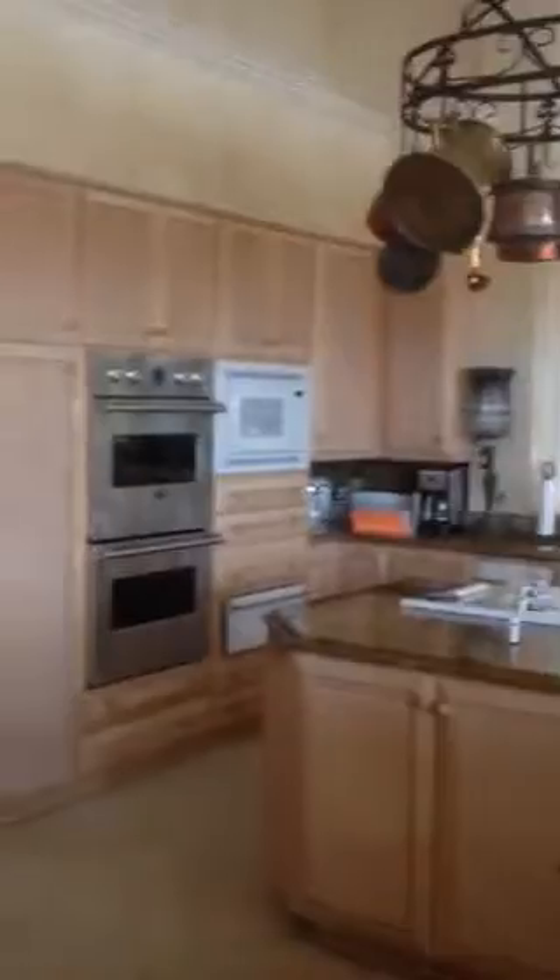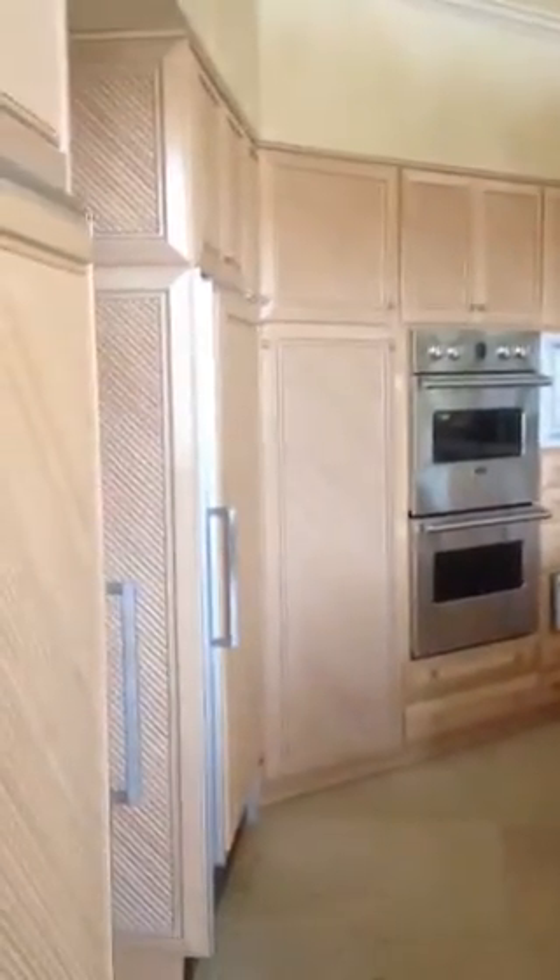If you continue on, you come to the kitchen. Double oven, twin Sub-Zeros. I think this little area up here is something I would probably take out just to open this kitchen up a little bit more. It certainly makes it dated.